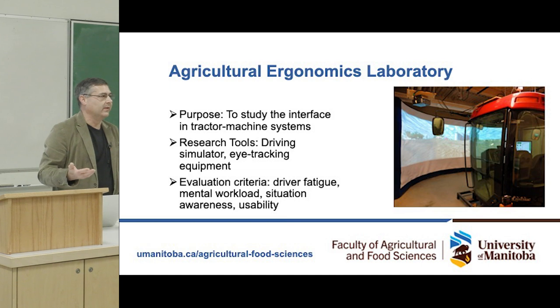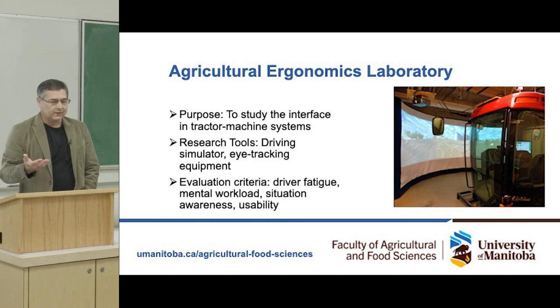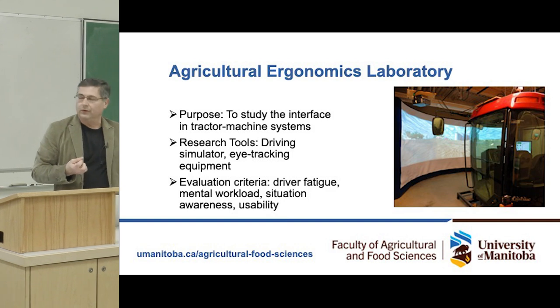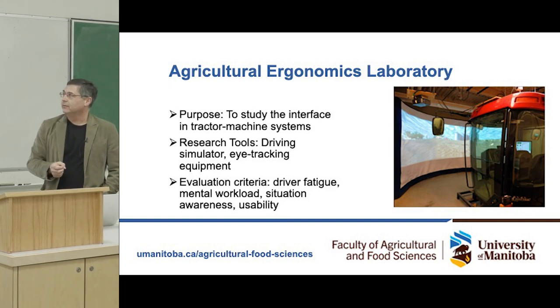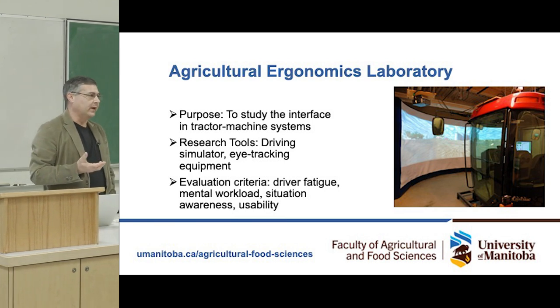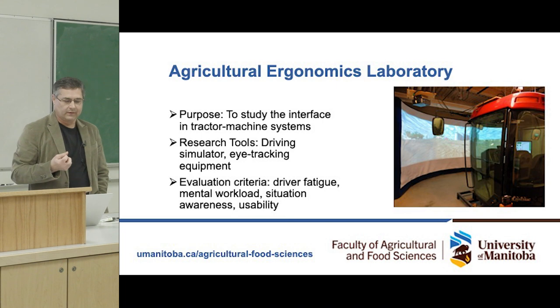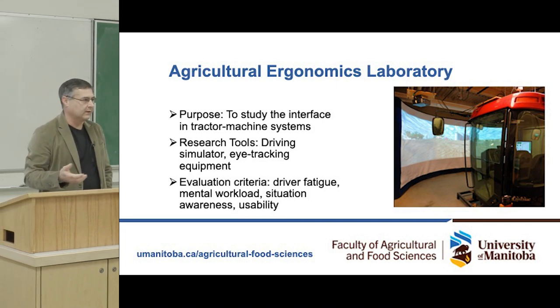This led to developing a lab that would allow us to study this interface. Some of the research tools we've used over the years include a driving simulator, eye tracking equipment, and evaluation criteria such as driver fatigue, mental workload, situation awareness, and usability.